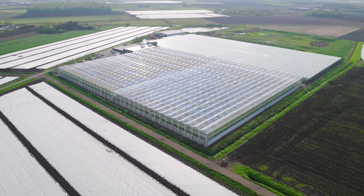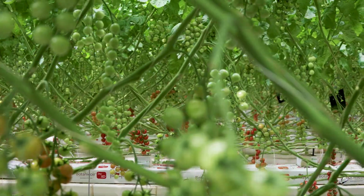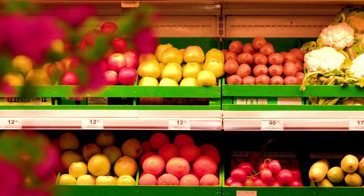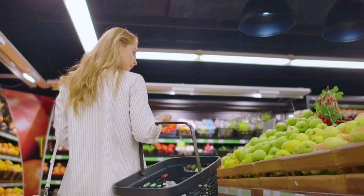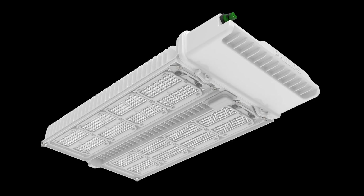In today's world, agriculture and horticulture faces increasing pressure to produce high-quality crops efficiently and sustainably all year round. Growers need to stay competitive, especially in the UK market, where food resilience and resource use optimisation are crucial. The key challenges in the industry are shortage of labour, high energy costs, pest control, resource optimisation and, in particular, light improvement.